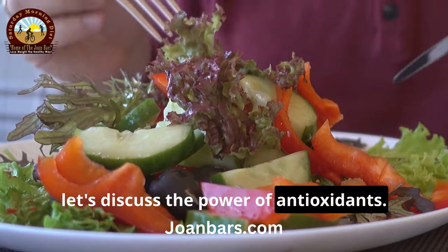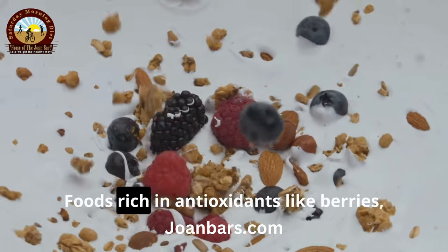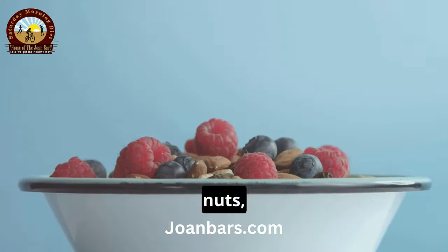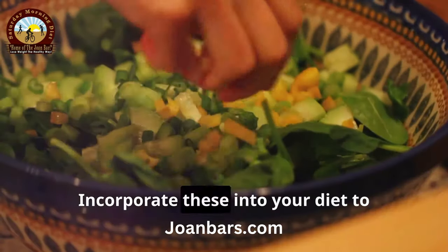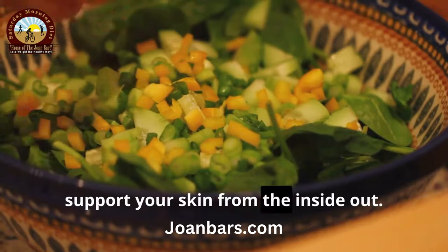Now let's discuss the power of antioxidants. Foods rich in antioxidants like berries, nuts, and leafy greens can help fight free radicals that cause aging. Incorporate these into your diet to support your skin from the inside out.